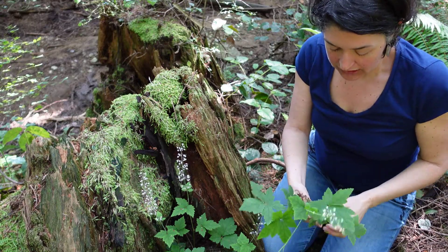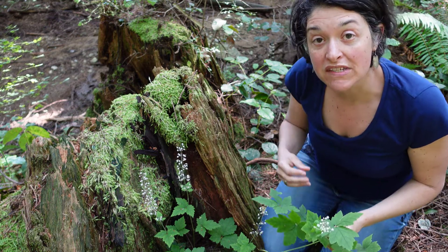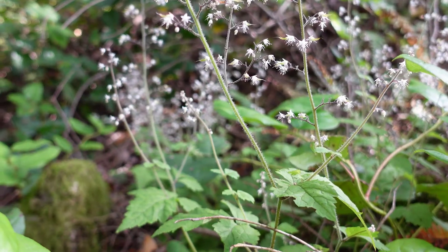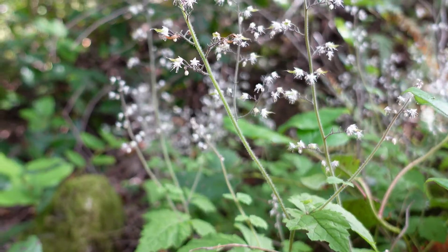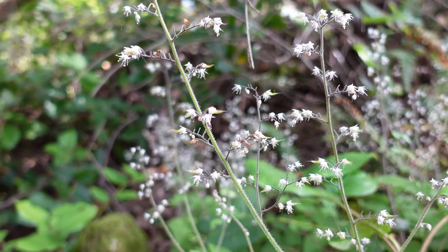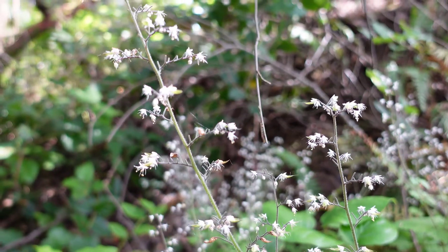At this point it doesn't have any seeds on it, but once these flowers turn into seeds, the seeds come in little capsules that are said to be like sugar scoops. So once again, the featured plant is Foam Flower, also known as Tiarella trifoliata.